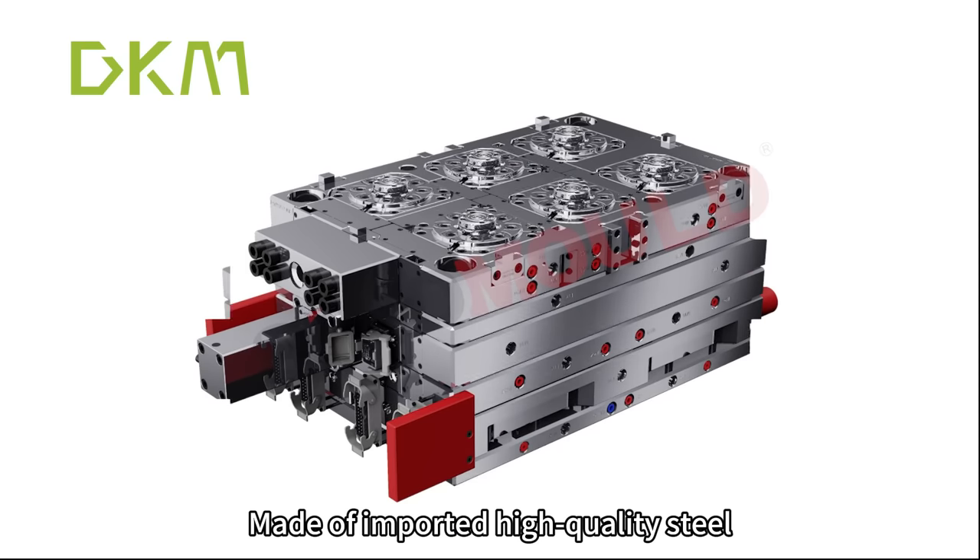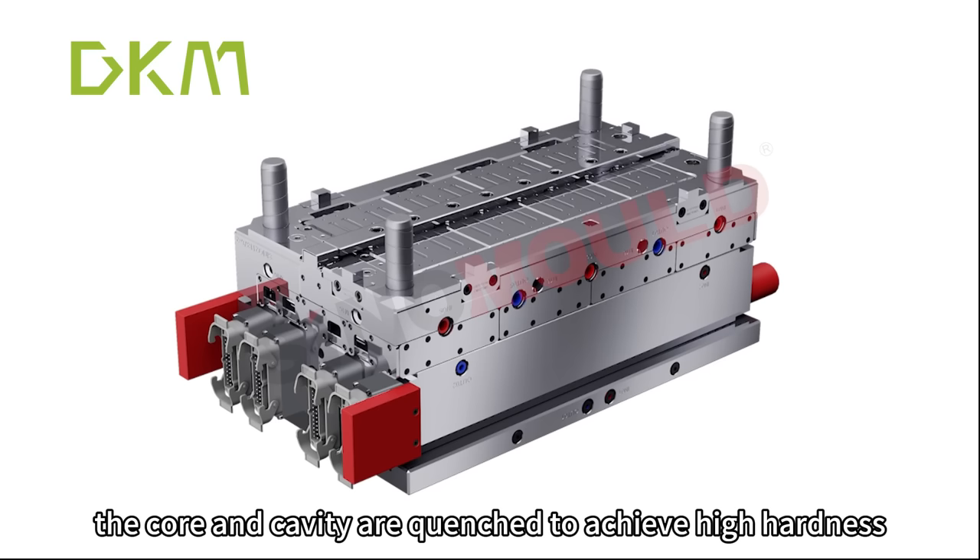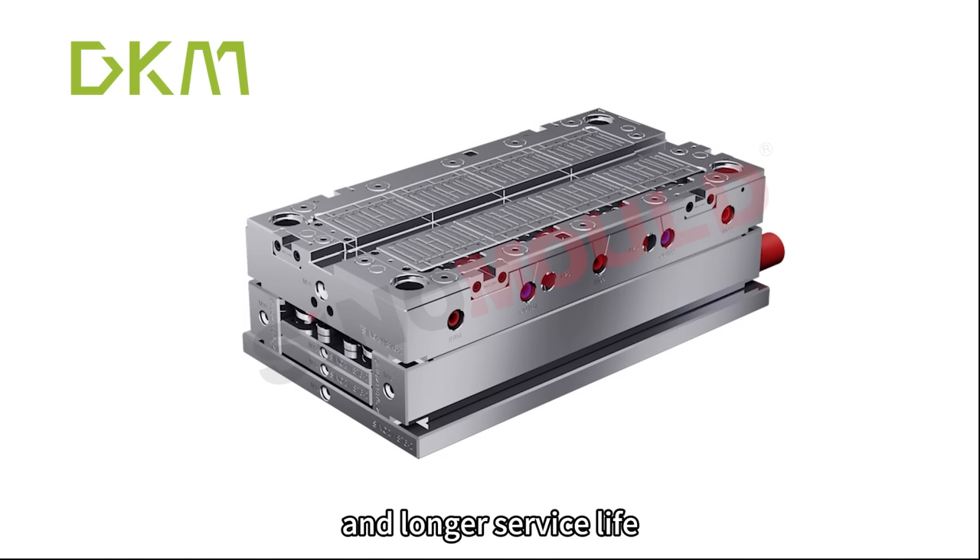Made of imported high-quality steel, the core and cavity are quenched to achieve high hardness, corrosion resistance, and a longer service life.